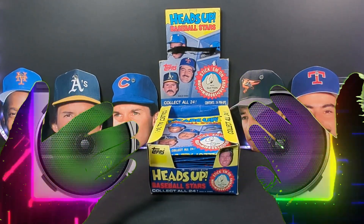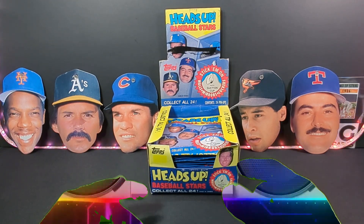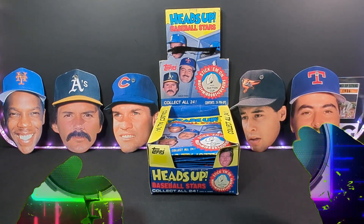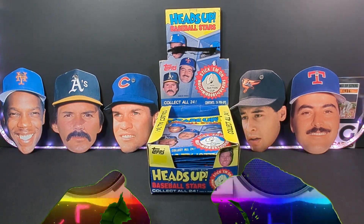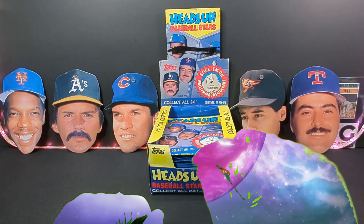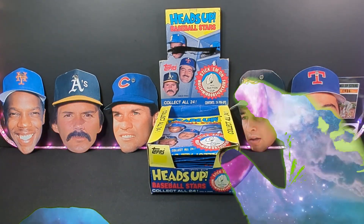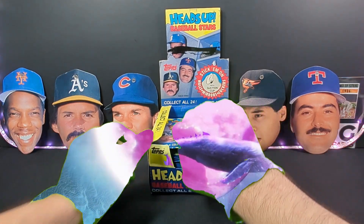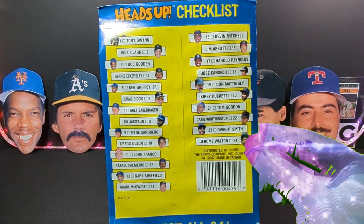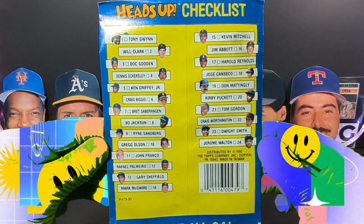We have some 1990 Heads Up Baseball Stars. We got a few of them already opened, so we got the set started. There's only 24 in the full set, and I'm hoping to get Ken Griffey Jr. — I would be super excited. There's also a Bo Jackson in here, that would be super cool to find. And many more of course, like Jose Canseco, Mark McGwire. Here's the checklist — 1 through 24.